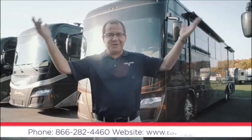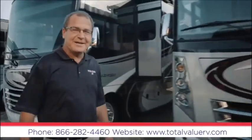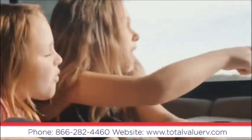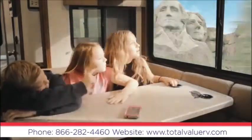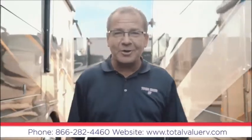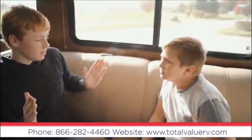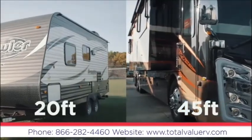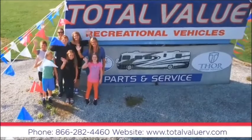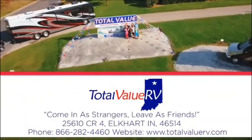Welcome to Total Value RV. RVing is the perfect way to explore this great country of ours and reconnect with family through what I like to call 'heads up moments.' These moments start at Total Value RV. Total Value RV is Indiana's number one motor home dealer. We have a huge selection of units for every budget, with no hidden fees. Come in and find out why it's better when you buy them where they're built. Total Value RV, County Road 4 in Elkhart, just off exit 92. Come in as strangers and leave as friends.